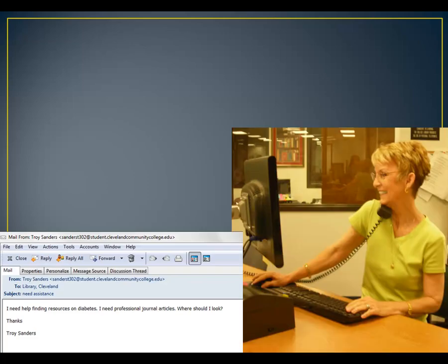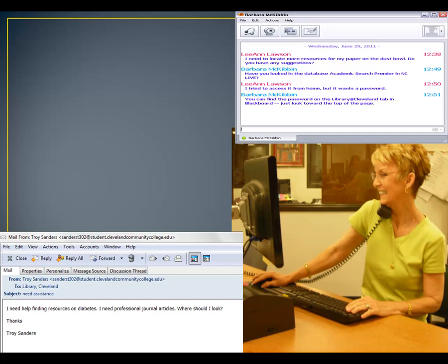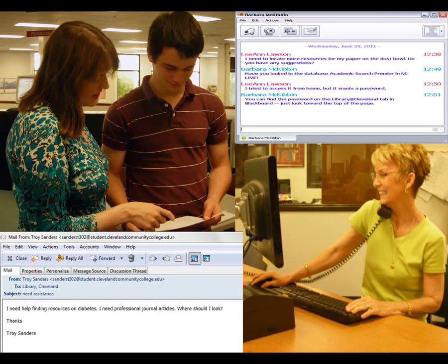The library provides reference assistance in a variety of methods. We can help you locate and evaluate resources by phone, email, chat, as well as in person.